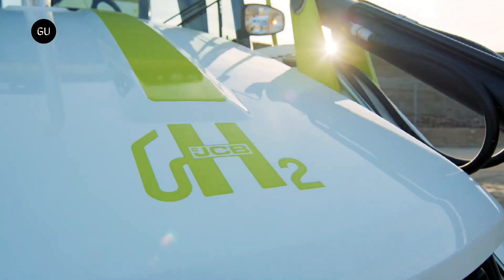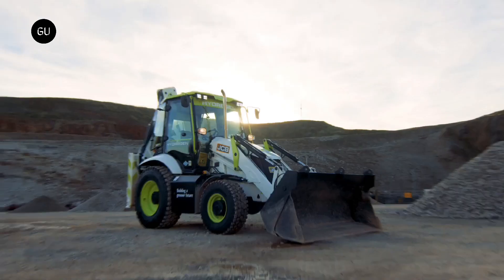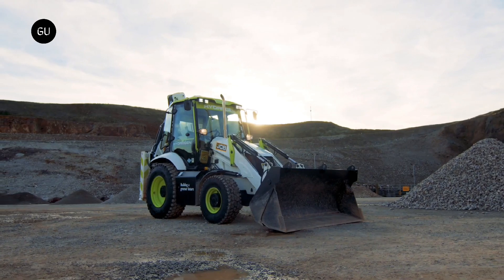The world's first digger, powered by a hydrogen combustion engine, will soon be on UK roads and building sites, helping to decarbonize the UK's construction industry.